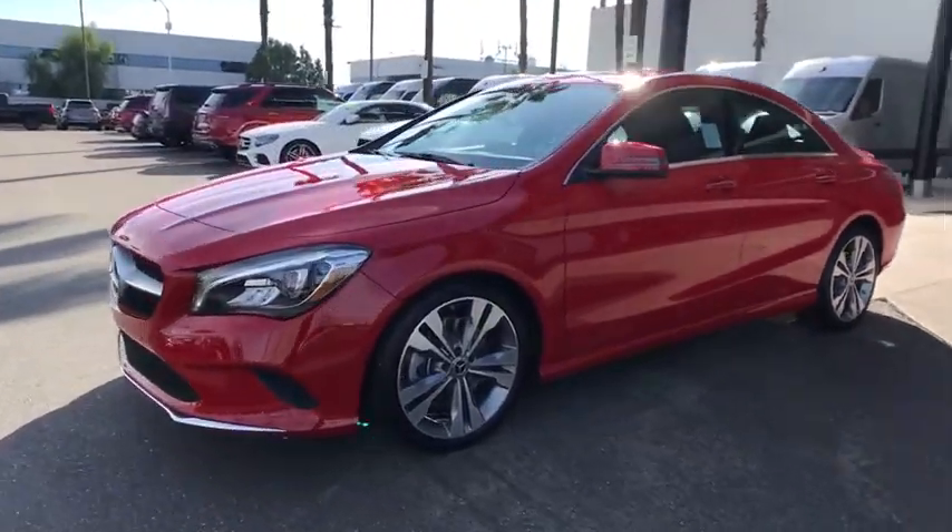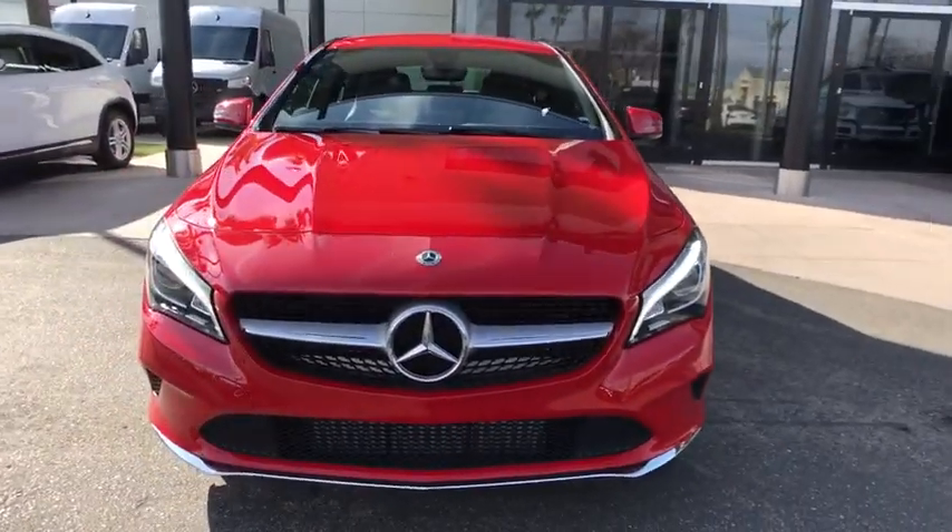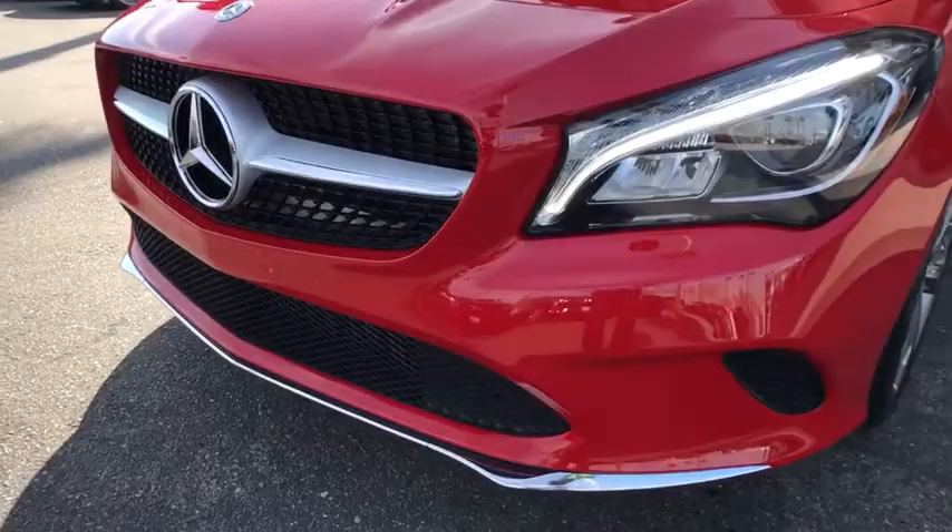Premium wheels, backup camera, traction control, power passenger seat, dual airbags, Bluetooth, Bluetooth wireless data, hands-free phone, alloy wheels.